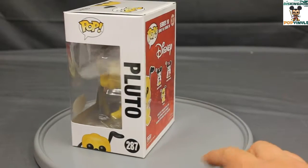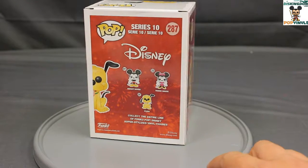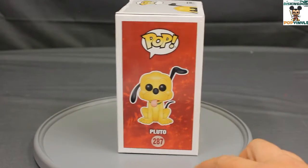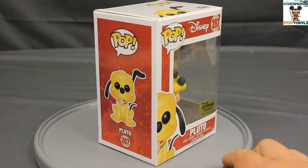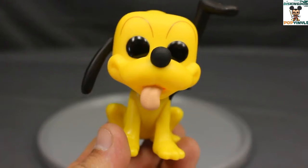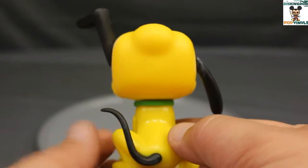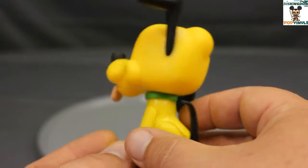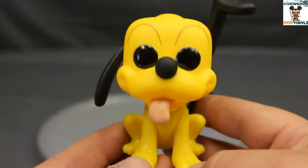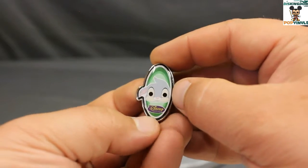And here's a look at Pluto. Let's do a turnaround — normal pop box, normal pop size. We've got Mickey, Minnie, and Pluto on the back. I find it funny how Mickey is number one and Pluto is 287 — we've waited 287 pops, not including variants, to get Pluto. But we finally got him! Here's a turnaround look at Pluto. I really like it — I like how one ear is up, like in the cartoons when he hears something, and his little tongue is sticking out. Glad we finally have him.